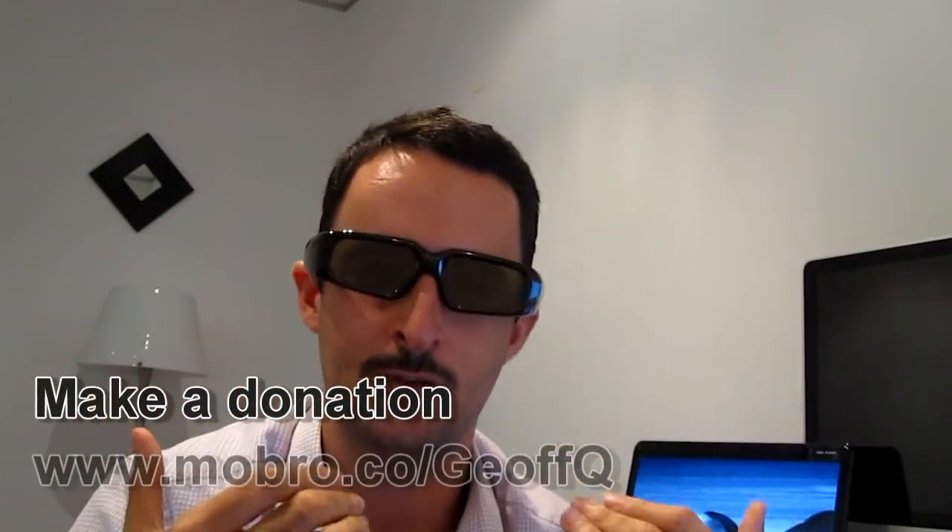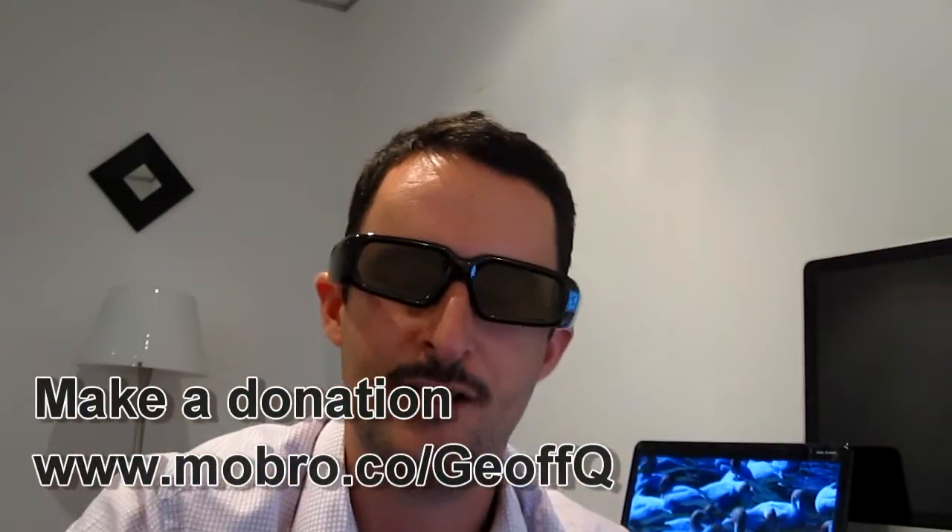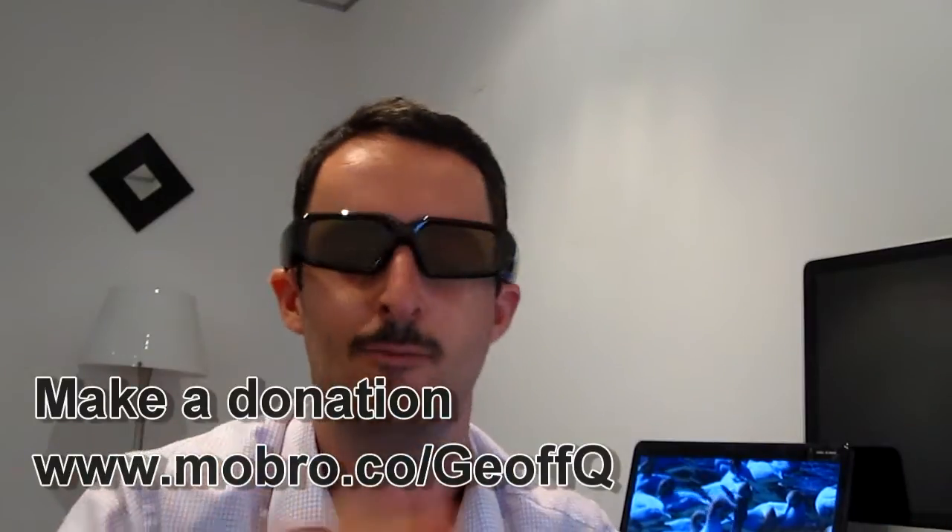Hello everybody, thank you for tuning in to another episode of NotAnalog.com. Today I'm looking at a 3D laptop from Toshiba. I'm growing a moustache for Movember, so I'm not normally looking like this. Probably by the next review or two you'll see me back to normal again.